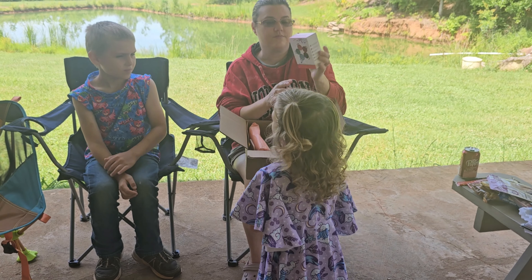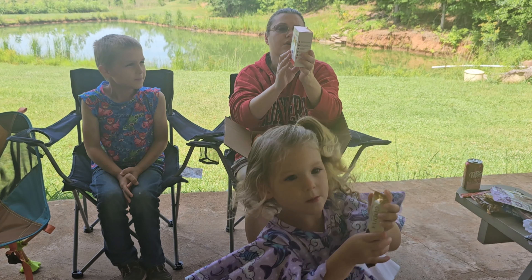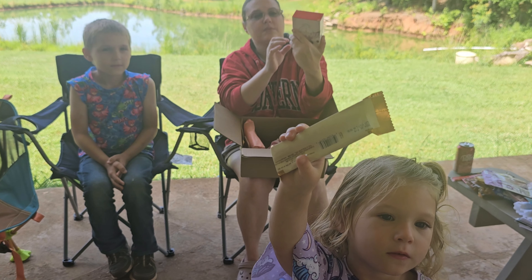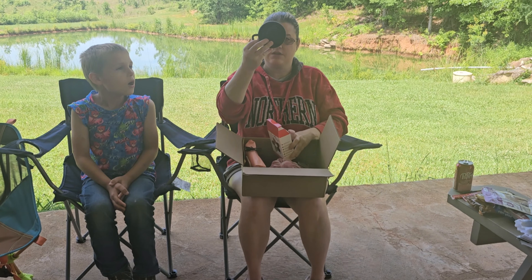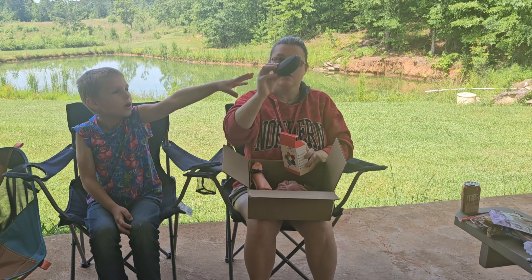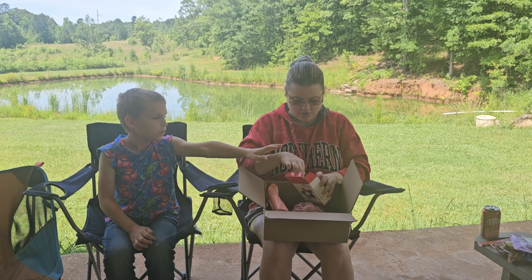We got some of these Bluetooth little mini speakers. It's a mini Bluetooth speaker. We'll have to try that out and see how it works. That's pretty cool.